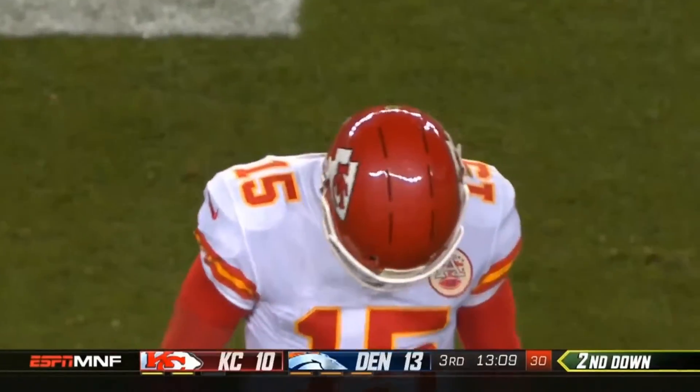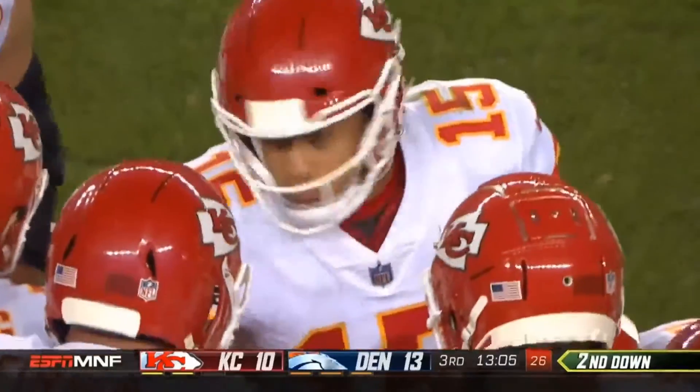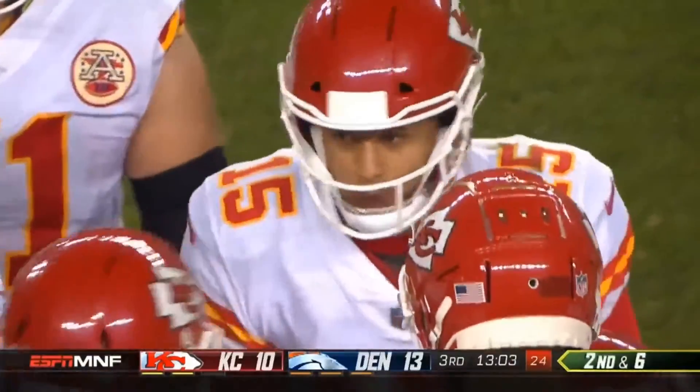Hi everybody, welcome to the QB School. This is JTO Sullivan. Today, Big Play Tuesday — got a mini big play here. One of my favorite plays, a little wide receiver quick screen.